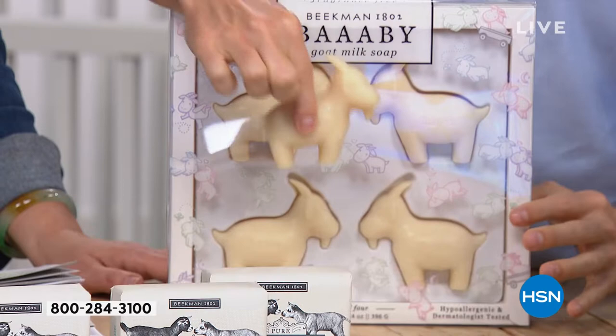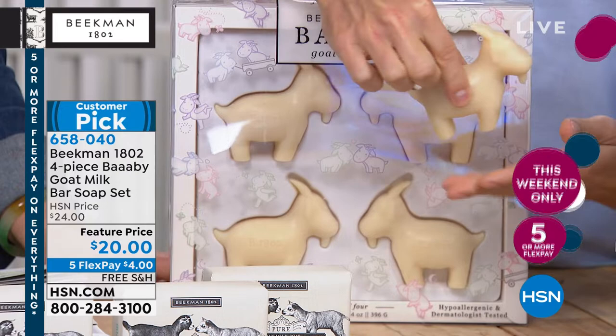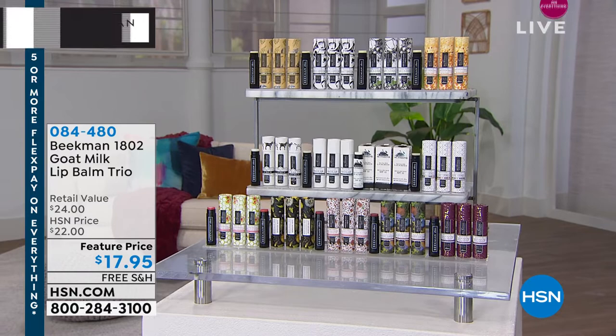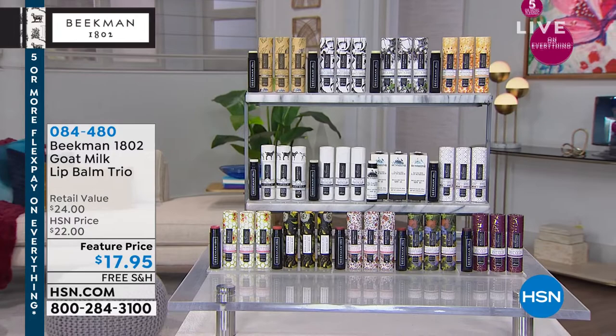All Beekman products, everything this weekend only, are on five flex or more, with free shipping. That's Vincent Van Gogh — one of the baby goats on screen! The lip balm trio is also coming — item number 084480. Every time we bring these in, they go. They are great gifts. It's a three-pack today for $17.95, normally $22, but you get a featured price.